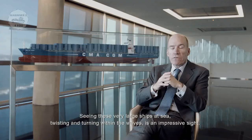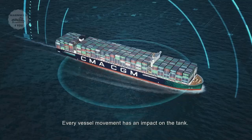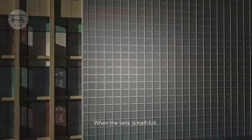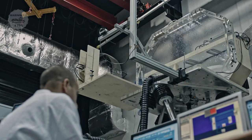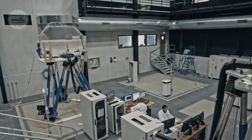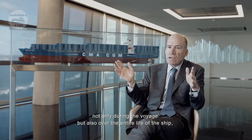These very large ships twist on the sea, on the waves. All these torsions reverberate on the tank. The tank is a very particular object — you put this extremely cold liquid inside. When the tank is half full, the liquid will slosh from one side to the other. It must be absolutely intact; there must not be the smallest leak, not only during the voyage, but throughout the entire life of the ship, for several years.